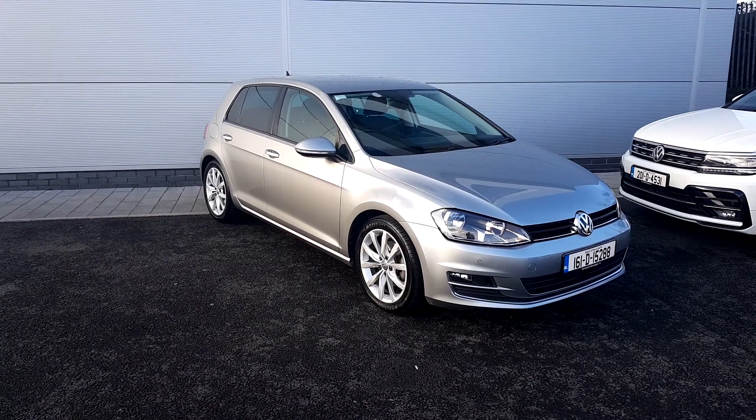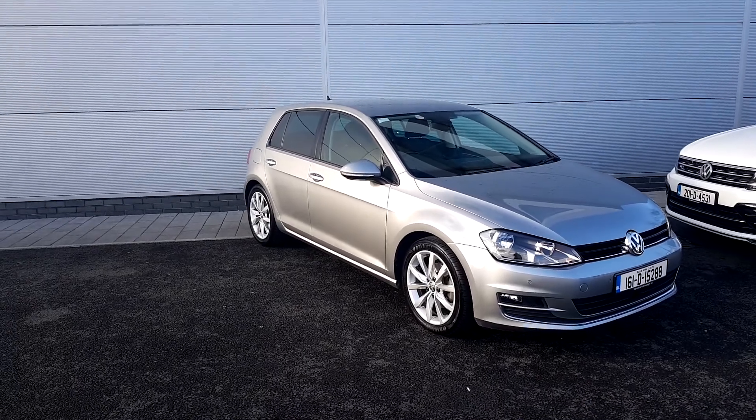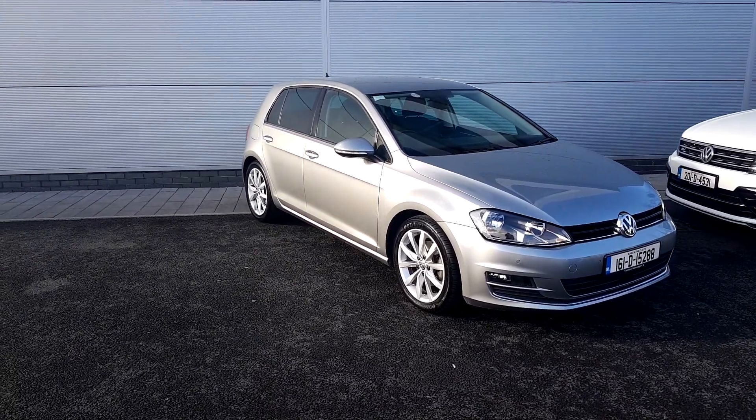I'm Joe Duffy from Volkswagen North Dublin. My name is Thomas. Today I'm going to show you a Golf — it's a 1.4 petrol, 2016 registration.